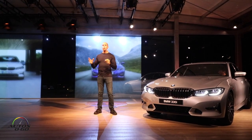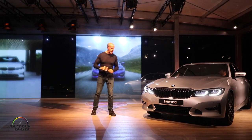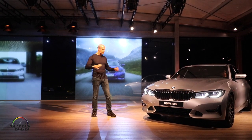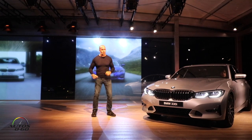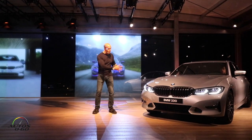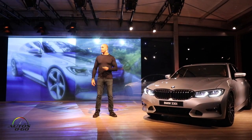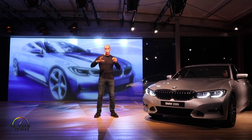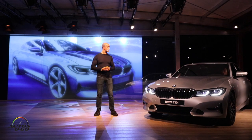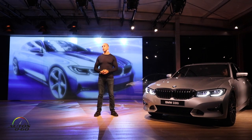Today you have the chance to see two model variations — the Sport Line and the M Sport model. Here you have the Luxury Line, the third model in the 3 Series lineup, with a differentiated front and rear end according to which model you choose. That concludes my presentation — just a short, concentrated overview of the highlights of the interior and exterior design. Thank you very much for your attention, and afterwards I'm happy to answer any questions you have.